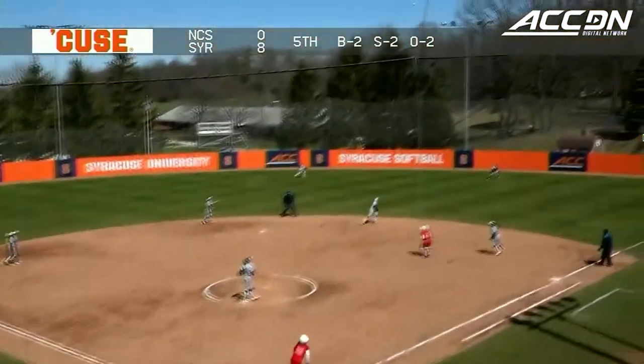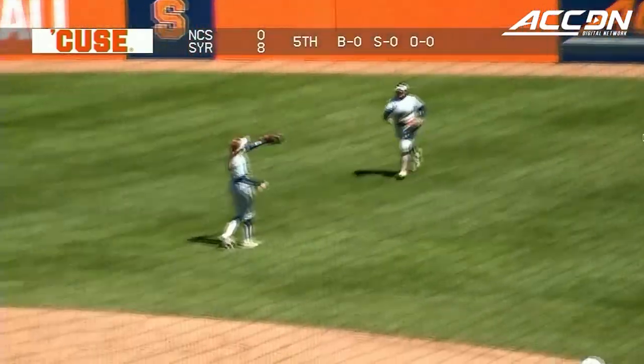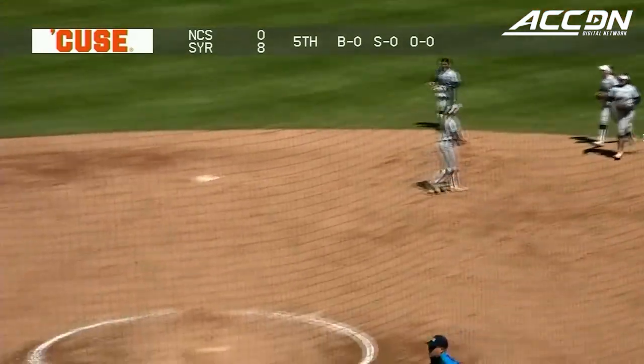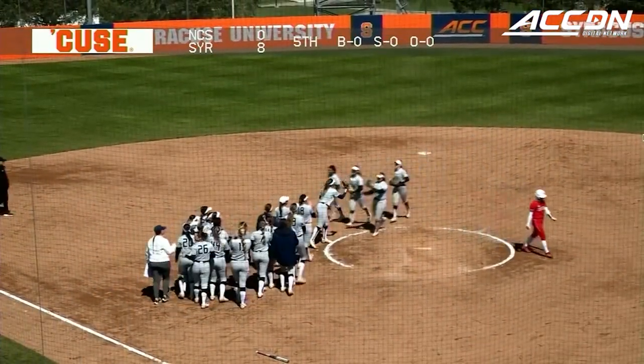The 2-2 into right field — Madeline Lopez is there. And how about the Orange? Offense erupting, pitching dealing — and this game ends a couple innings early. 8-0 final from Skytop.